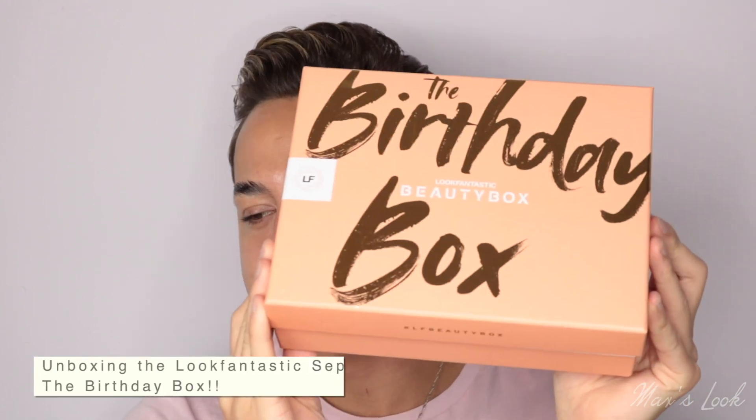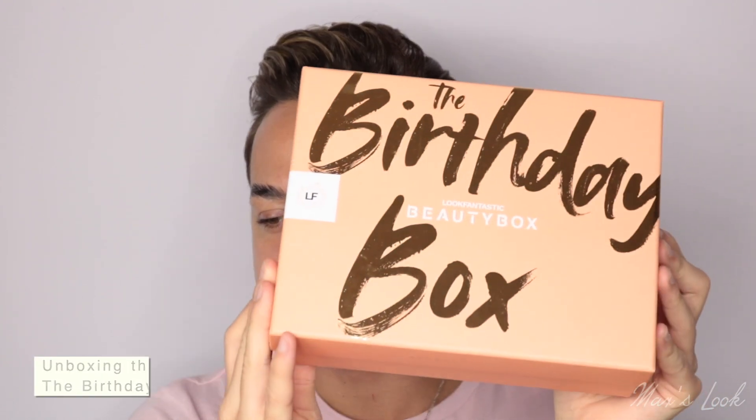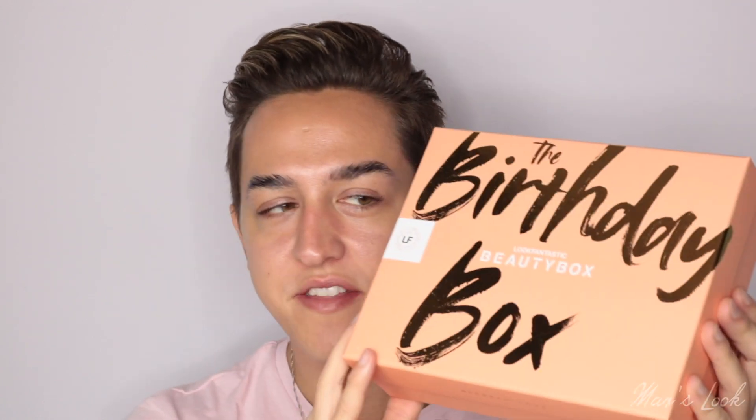Hey guys, welcome back to my channel. If you're new here, I'm Max and today I have got the September Look Fantastic Beauty Box unboxing. This month is special because it is Look Fantastic's birthday, so this is the birthday box.